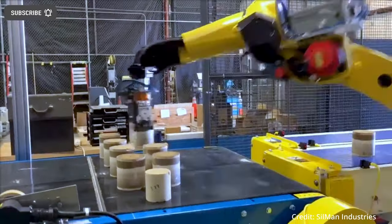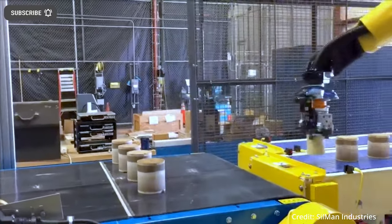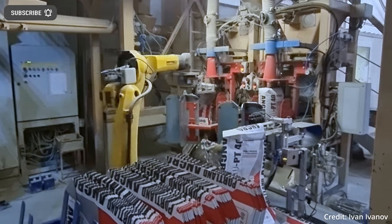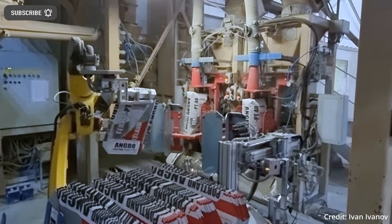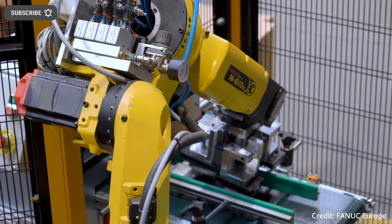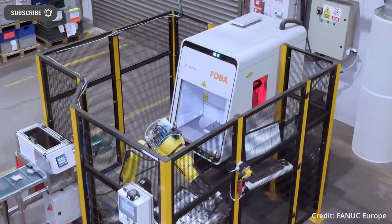Amazon stated that the Sparrow AI Robot Arm is a significant technological advance designed to help their employees. In the last year, Amazon has been at the forefront of technological advancement, making substantial investments in robotics as well as advanced technology for its business.